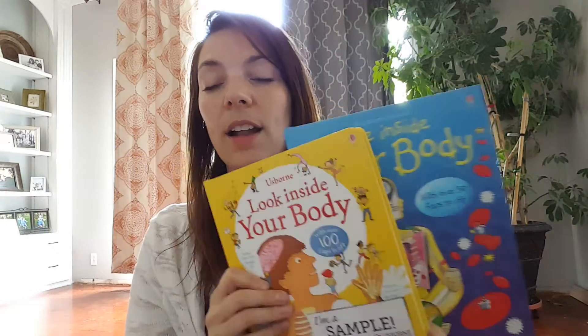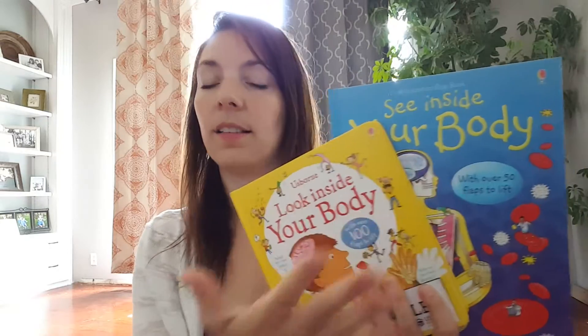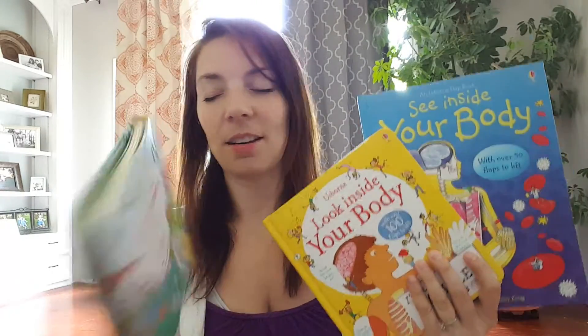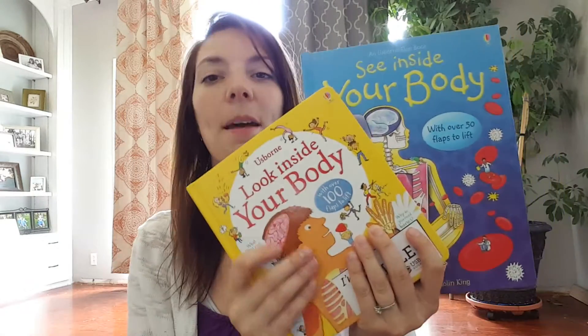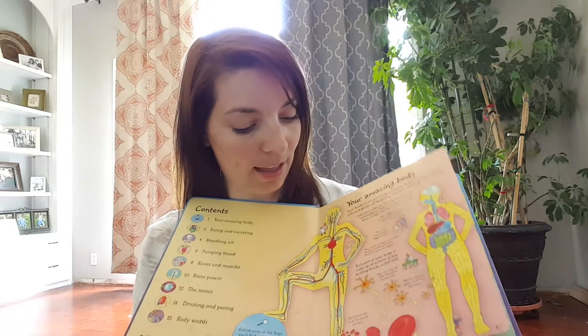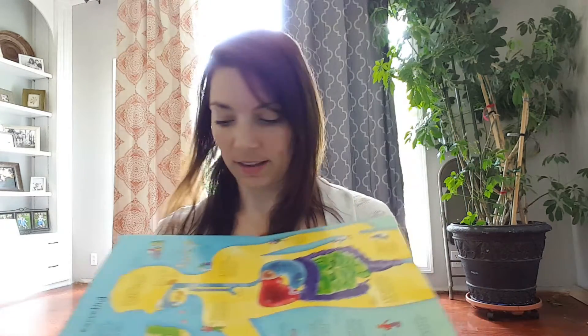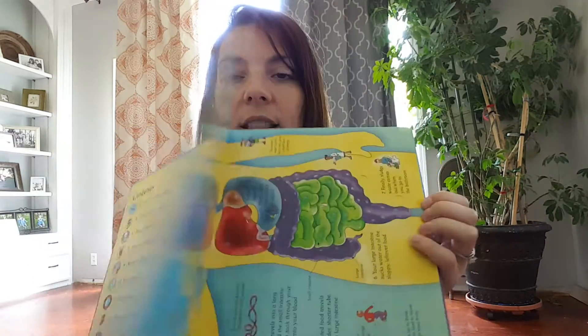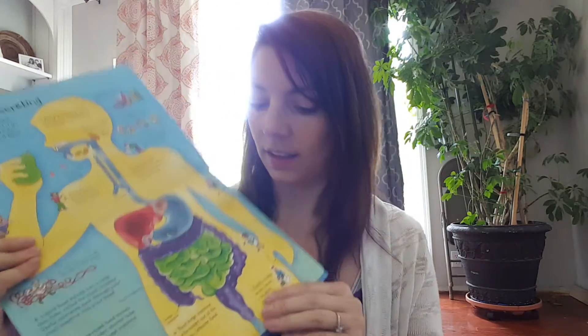The see inside your body book is actually great to compare directly to the look inside, because they're the same topic. I really wish there was a peek inside your body book for little ones — so Usborne, get on that! The see inside your body is much larger. It has even more flaps and the information is even more detailed. You can see just from this page, compared to the other pages, how much more information there is.